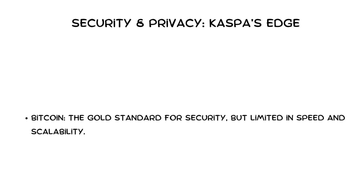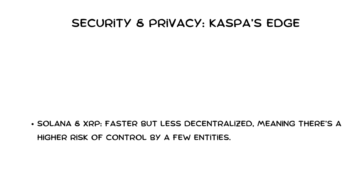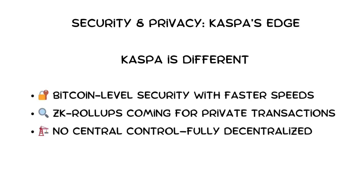Security matters, but not all blockchains are built the same. Bitcoin is the gold standard for security, but limited in speed and scalability. Ethereum is secure but vulnerable to high fees and congestion. Solana and XRP are faster but less decentralized, meaning there's a higher risk of control by a few entities. Kaspa is truly decentralized like Bitcoin, but much faster — multiple blocks confirm transactions simultaneously through block DAGs, reducing delays while maintaining strong proof-of-work security. In 2025, Kaspa will also introduce ZK rollups, an advanced privacy feature similar to Ethereum's, allowing users to make transactions without exposing personal details — making it viable for both public and private financial use cases.